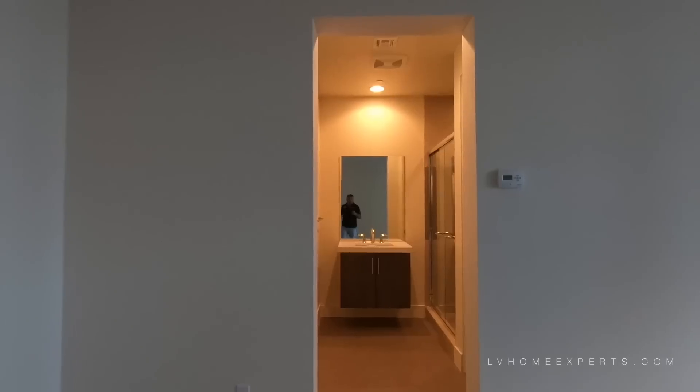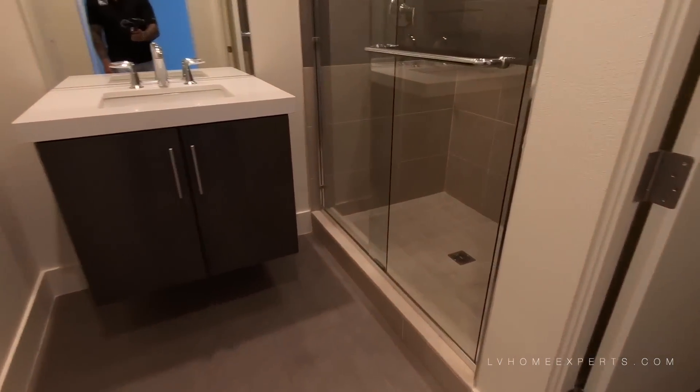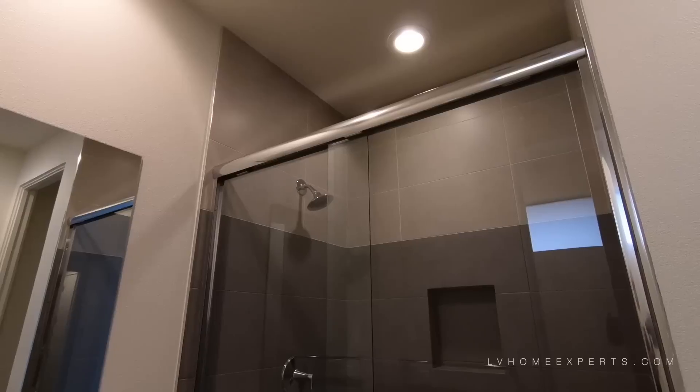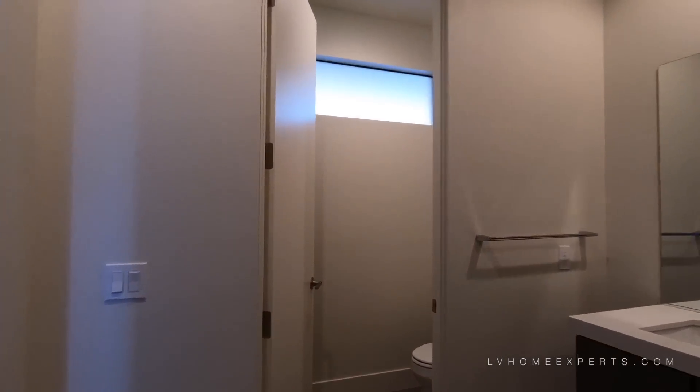We have a three-quarter bath. You've got tile all the way up, here's your closet. So this would be more of a junior suite, I would say.